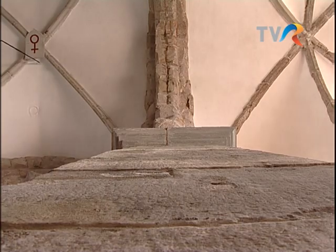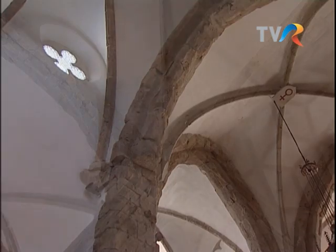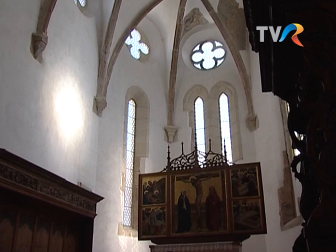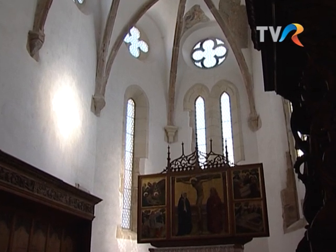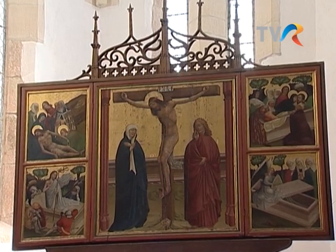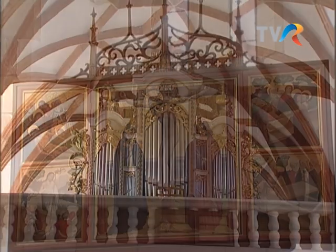În interiorul bisericii se păstrează un valoros altar poliptic pe tema patimilor Domnului, ce datează de la mijlocul secolului al XV-lea. Compozițiile au scheme iconografice simple. Fundalul auriu pune în valoare strălucirea particulară a tonurilor de roșu.